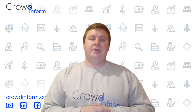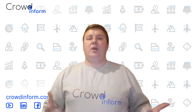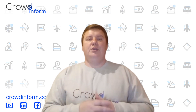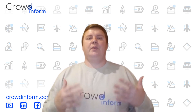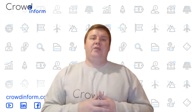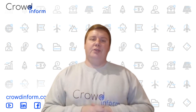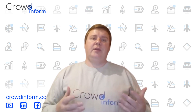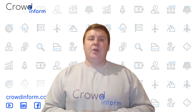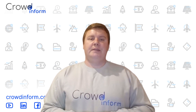Now you have a choice — watch the green energy revolution unfold, or become part of it. With sustainable crowdfunding, you can invest directly in the next wave of startups transforming energy storage and solar farms in your region, starting with just a few hundred euros. Visit crowdinform.com to discover top projects that not only help build a better world, but also offer the potential for strong returns. Subscribe to our YouTube channel for updates on the most exciting green energy investment opportunities.